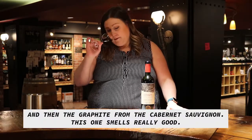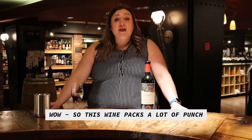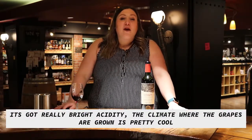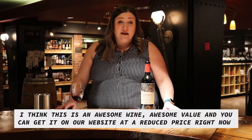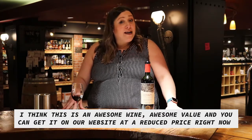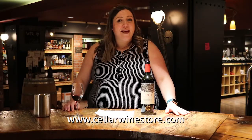I think this one smells really good. And then we want to taste. Wow — this wine packs a lot of punch. It's got really bright acidity. The climate from where the grapes are grown is pretty cool, so a lot of acidity from the cool climate and really ripe fruit flavors. I think this wine would age for up to five years in your cellar. It's an awesome wine and awesome value. You can get it on our website at a reduced price right now — visit www.CellarWineStore.com. Thanks for watching.